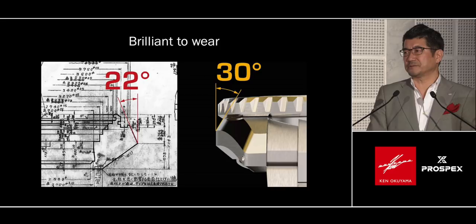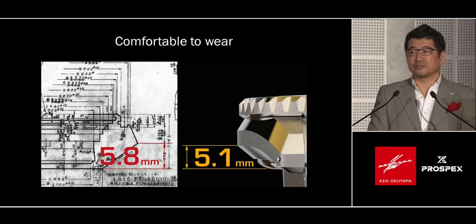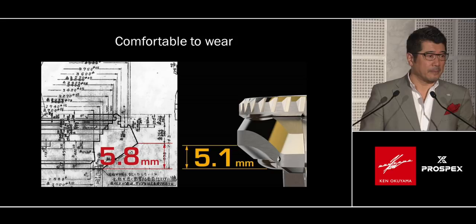The angle of the main surface of the case was changed from 22 to 30 degrees, so you can see its shining surface from five meters away. Even though the overall thickness is greater, the lower center of gravity fits well on the wrist. The distance to the skin was minimized from 5.8 to 5.1 millimeters — a small difference, but it makes a huge difference when you wear it.